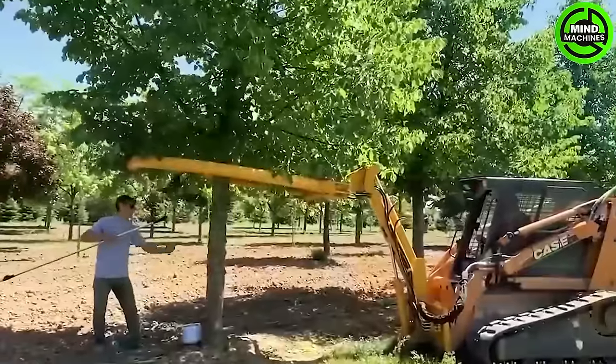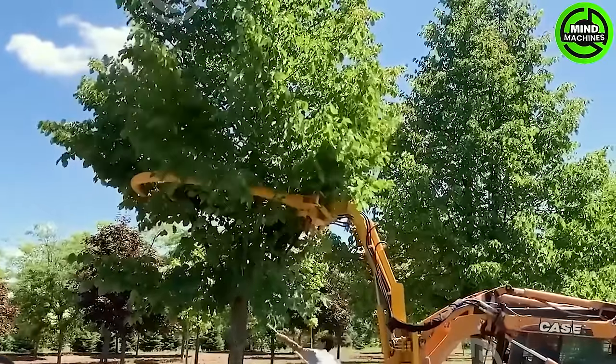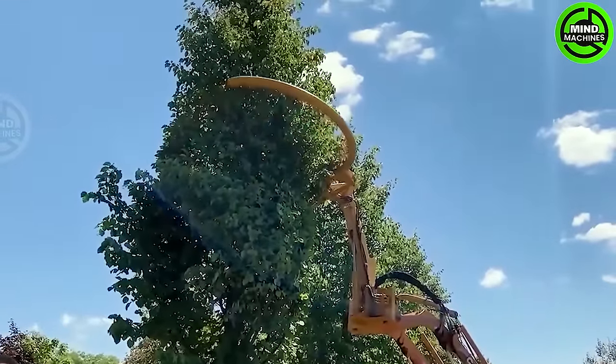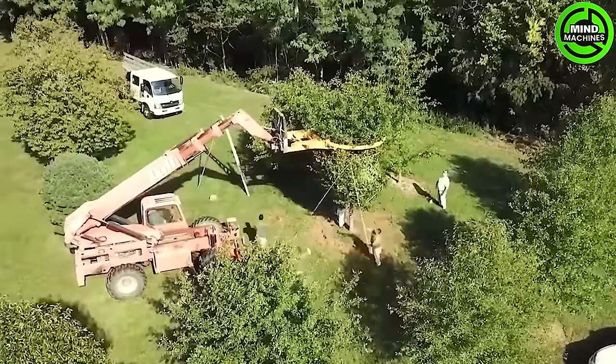The Dutchman Tree Tier is yet another innovative product that efficiently ties standing trees within seconds. Capable of tying up to 40 trees every hour, this machine drastically reduces labor costs.